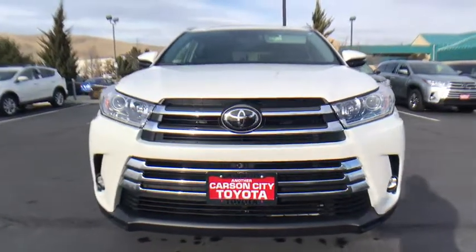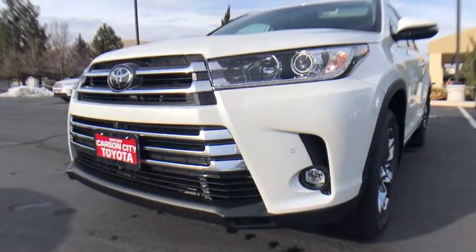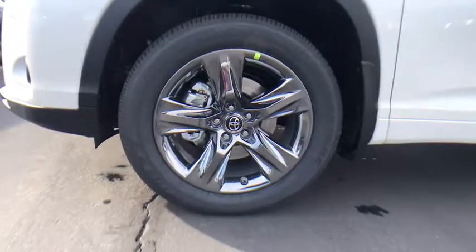Power passenger seat, stability control, lane departure warning, Bluetooth, leather-wrapped steering wheel, adjustable steering wheel, power steering, four-wheel disc brakes, cruise control, hard disc drive media storage, keyless start. If affordable style and reliability are what you're looking for,